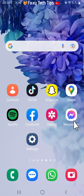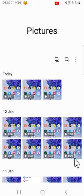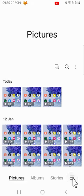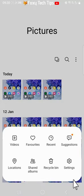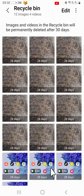Open up the gallery app on your phone and tap on the three lines button in the bottom right. Tap on recycle bin from the menu that appears.